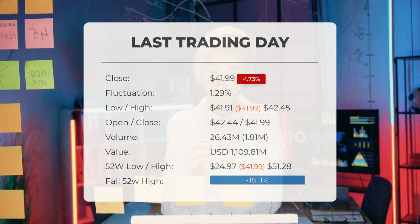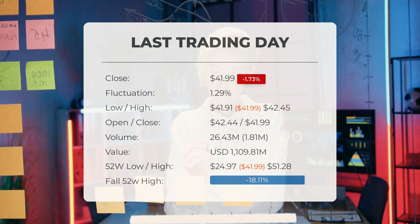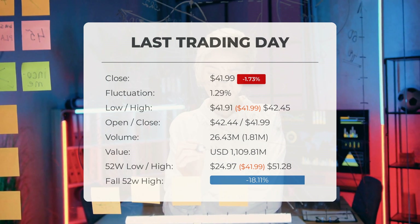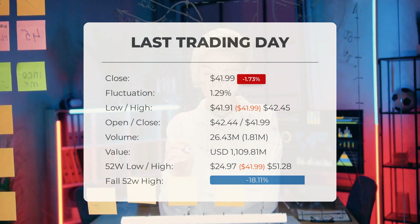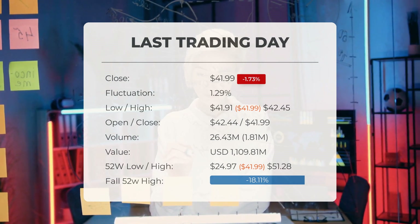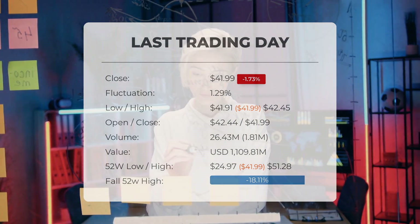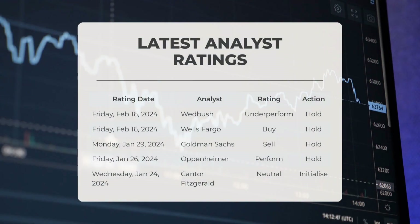A total of 26 million shares were exchanged, amounting to approximately $1.11 billion. Over the past 52 weeks, Intel's stock reached a high of $51.28 and a low of $24.97. Currently the price is 18.11 percent — $9.29 — lower than the 52-week high, and 39.4 percent — $27.30 — below the all-time high on January 24, 2020, when it peaked at $69.29.